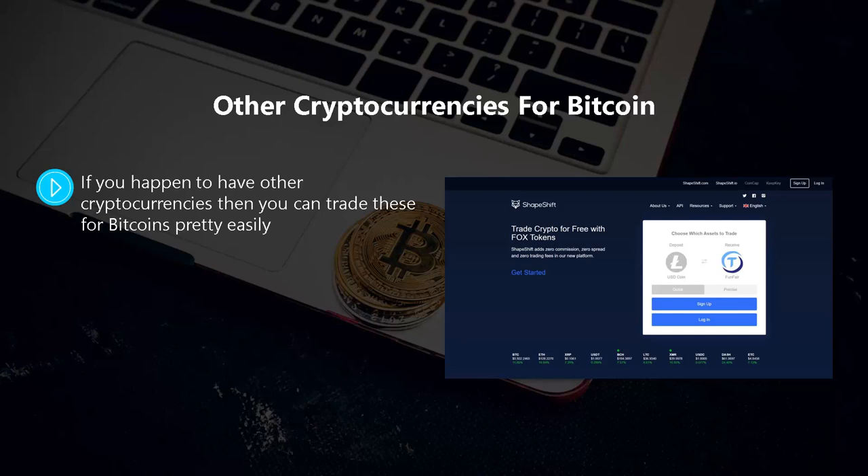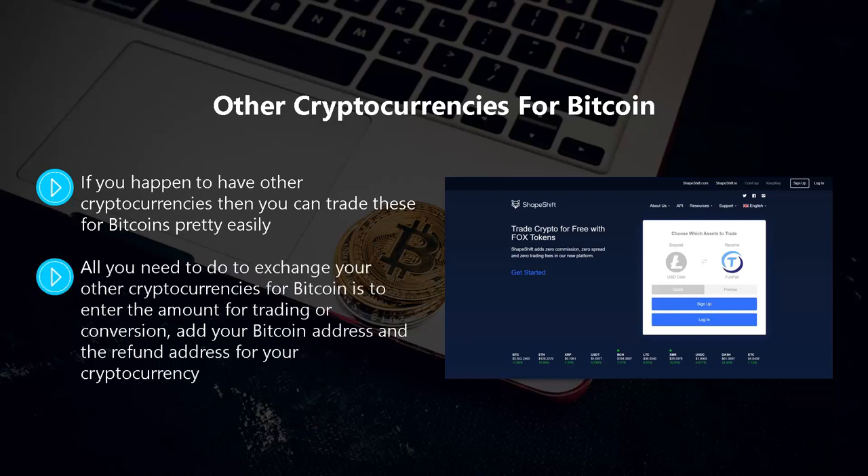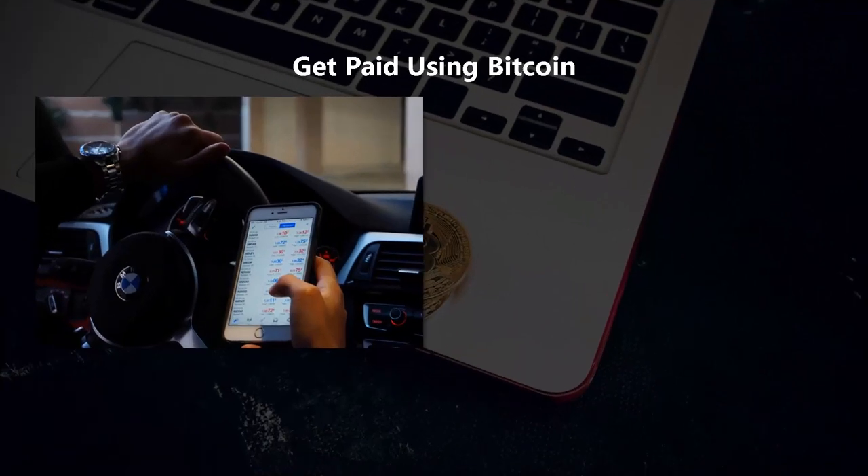If you happen to have other cryptocurrencies, you can trade these for Bitcoin pretty easily. One of the easiest places to do this is at shapeshift.io — an account is not necessary to make a small trade. All you need to do is enter the amount for trading, add your Bitcoin address and the refund address for your cryptocurrency. It just takes a few minutes to exchange for bitcoins.